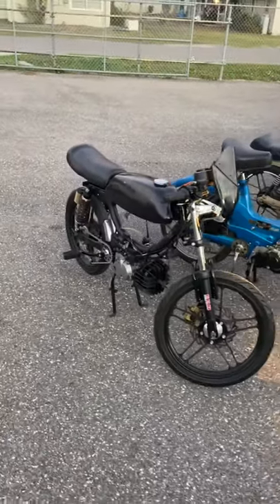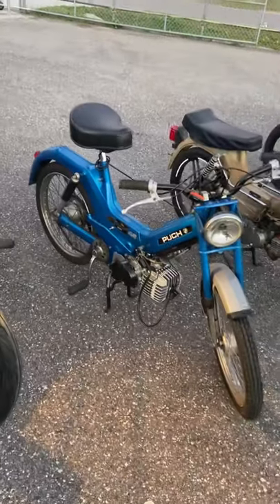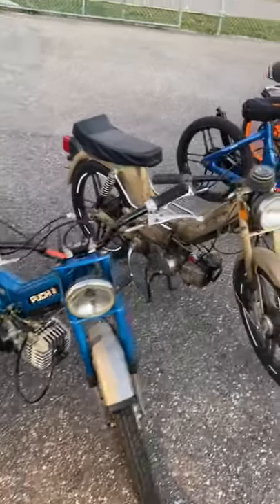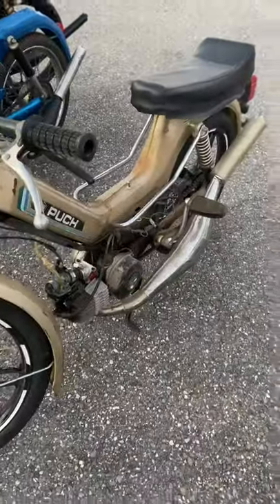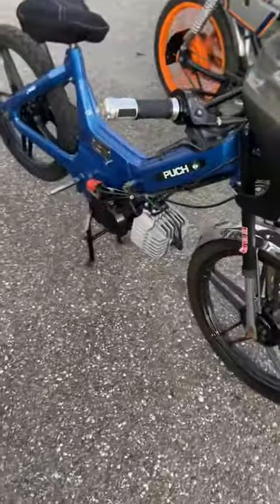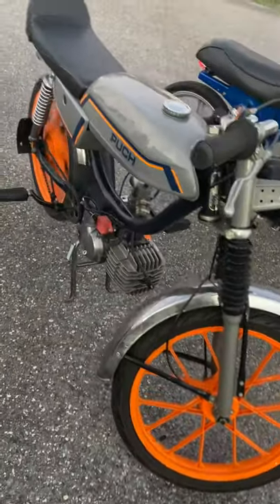Those two-stroke lovers who like mopeds, here's a few customs. 74cc Ghilardini kit — a big-ass Simonini pipe on this one. Another 74cc Ghilardini. An MLM build with a custom MLM pipe.